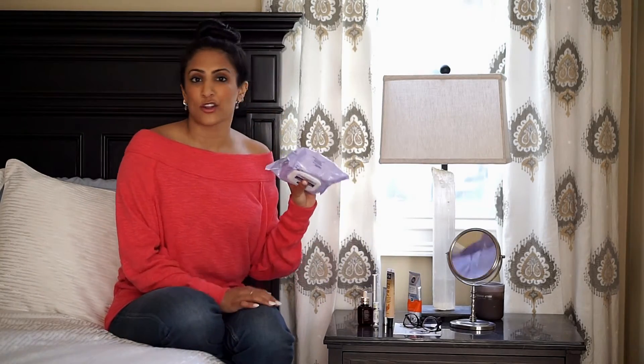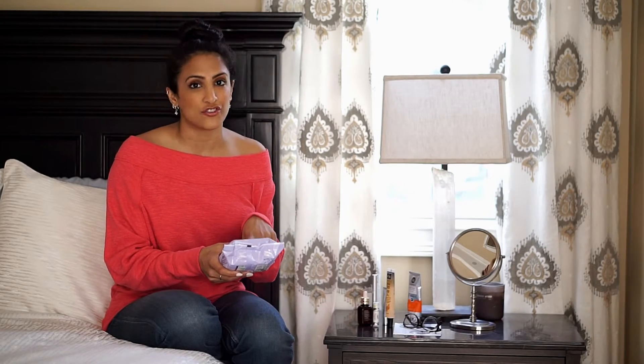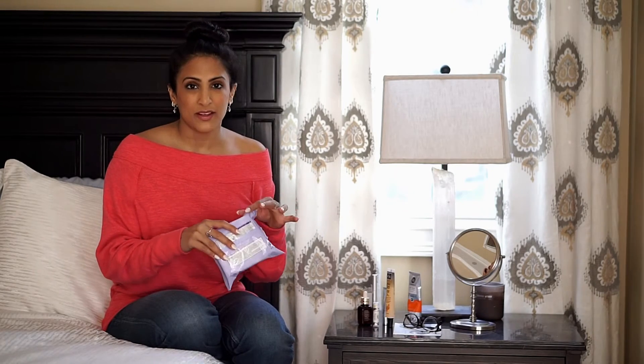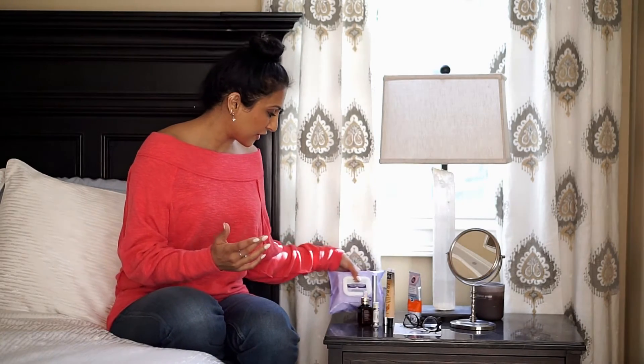I am not particular about these — these are the Equate and I also use the Neutrogena. I haven't found a makeup remover wipe that's necessarily better than the other. In fact, when I'm in a bind, I use a baby wipe sometimes. But I think the most important part is just taking what's on your face off and allowing your skin the opportunity to breathe.